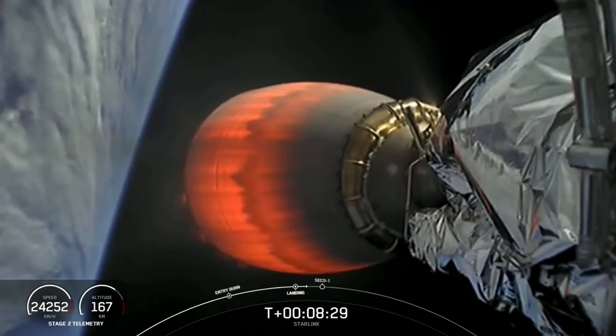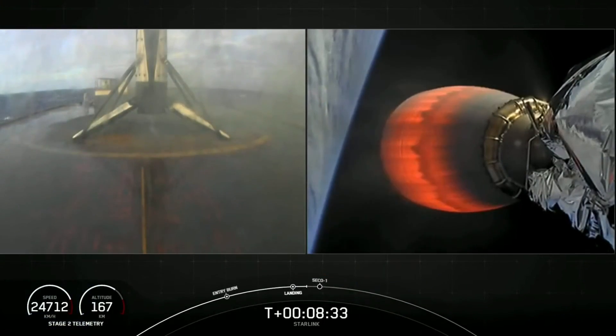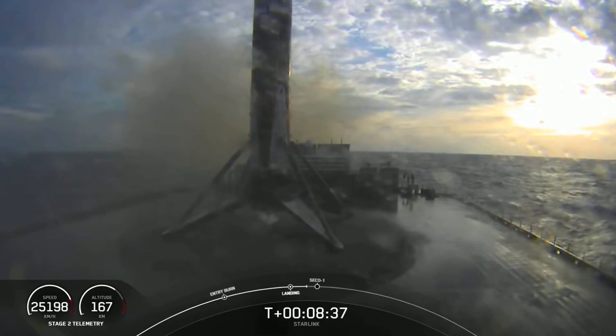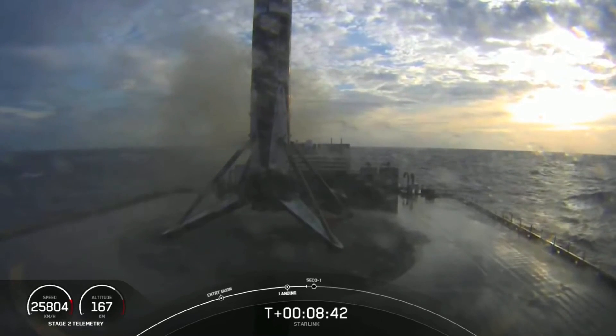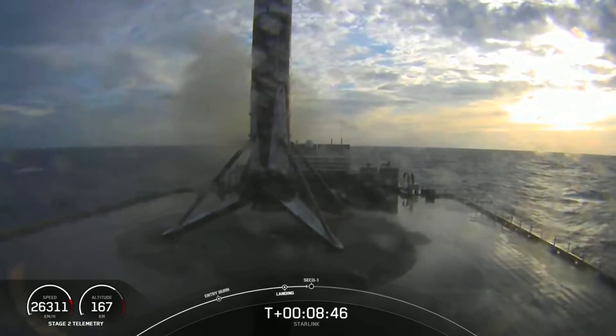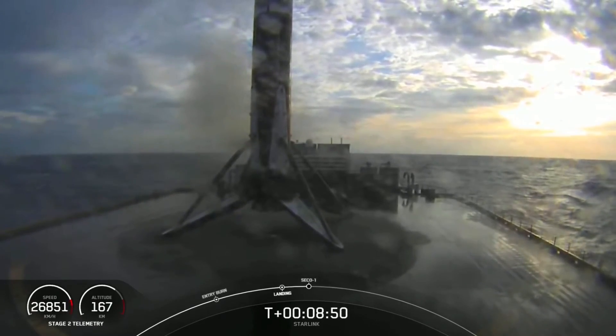Looks like we lost that live view on the first stage. We'll wait for confirmation. And there you can see on your screen, we have landed the Falcon 9 for the eighth time. This is our life leader. What an amazing morning — that is an awesome view. And we're just waiting for SECO 1 on second stage. Thank you.